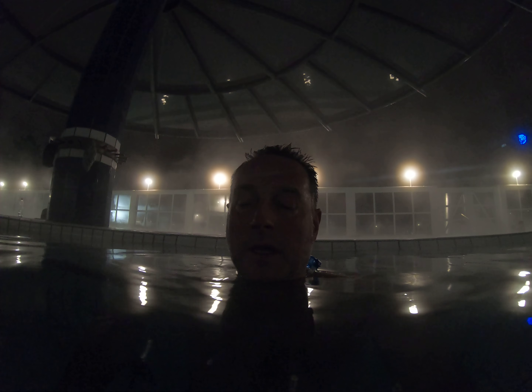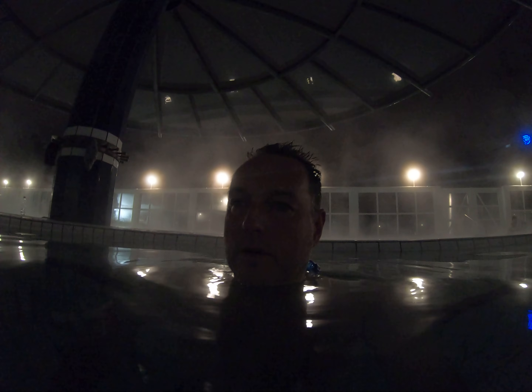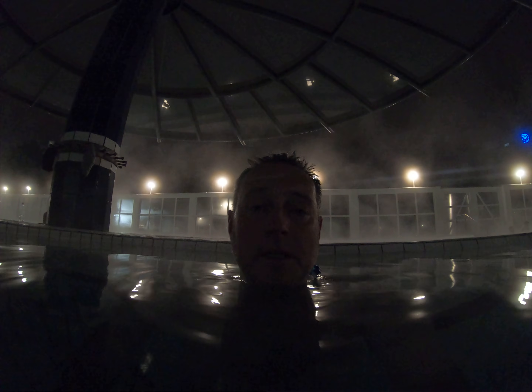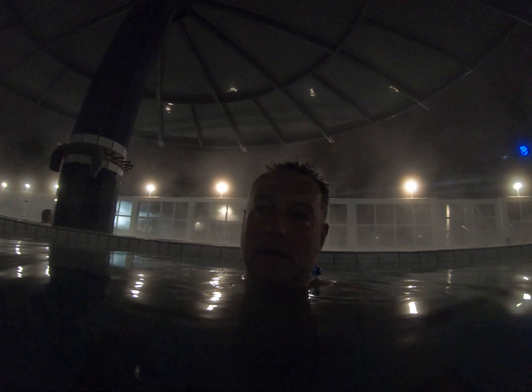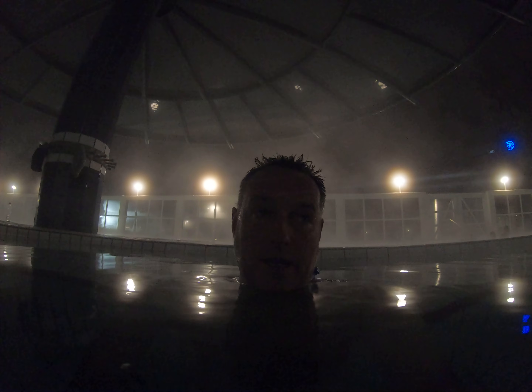what they call 'fernivamas' — water heat generation systems. But here, as opposed to Denmark, it actually comes from natural hot springs, like they do in Iceland.